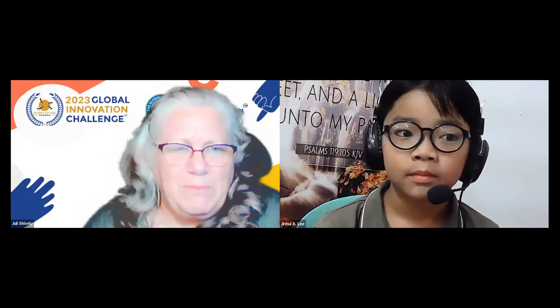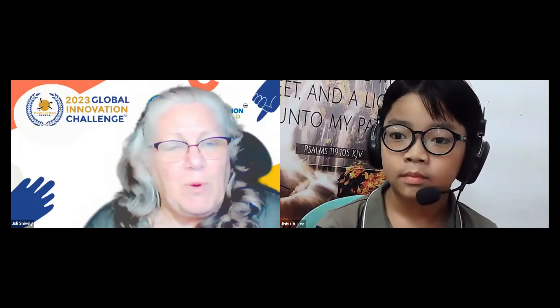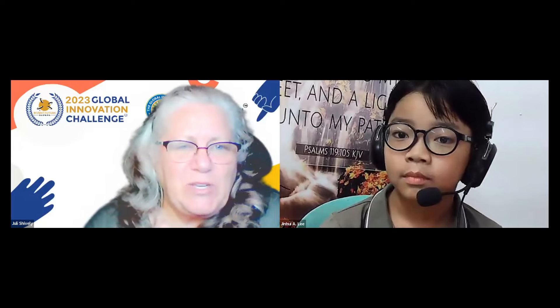Tell us who you are, where you're from, how old you are, or what grade you're in, whichever you prefer, and then go ahead and start your presentation. And if there's still time left over, I would love to ask you a couple questions.